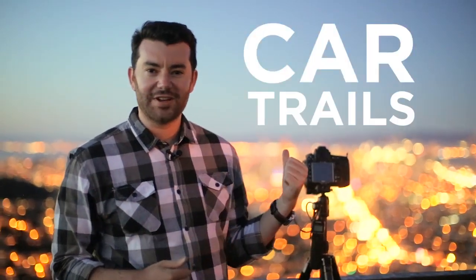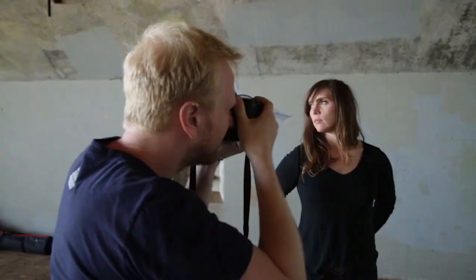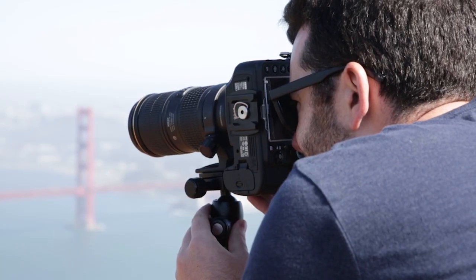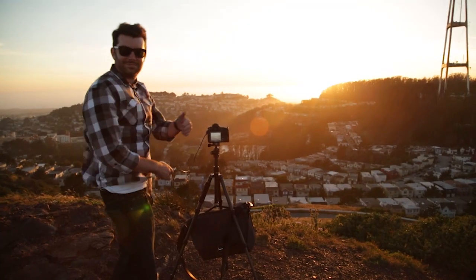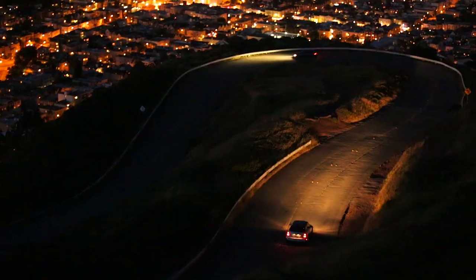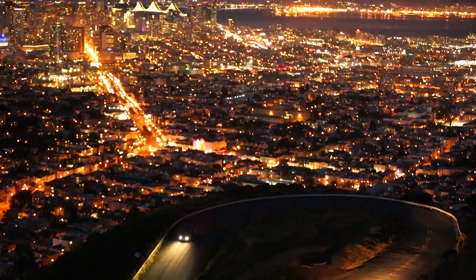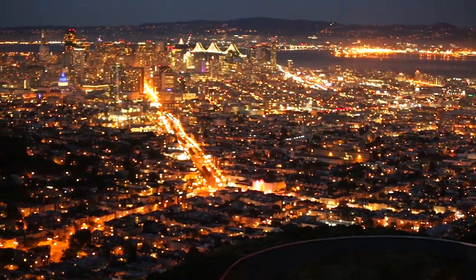What's up everyone and welcome to CreativeLive's Creative Photography Challenges. I'm Justin and tonight we're doing Car Trails. We're really lucky to be here at Twin Peaks where we have this natural, really cool curvature in the roads. But really, you could take the shot anywhere — at street level, anywhere that you have passing lights going by at night.